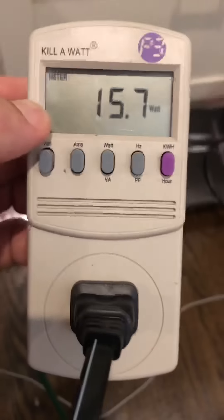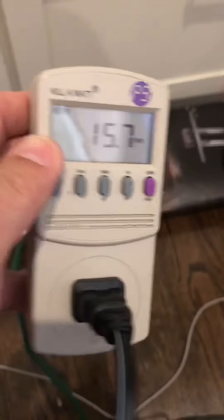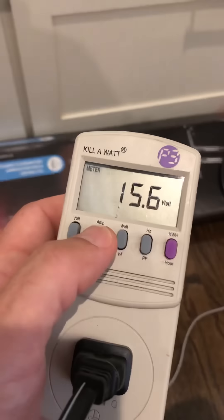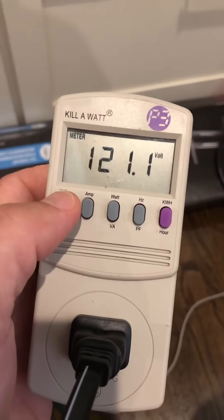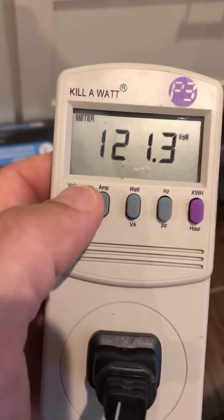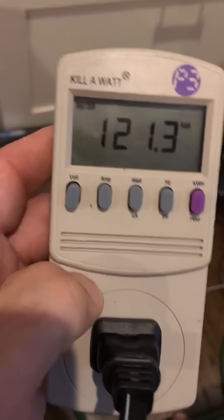I just want to see the vampire electricity we're using. It's basically 16 watts right now. You'll see it's about a quarter of an amp — 0.24 amps. Volts will obviously be 120, because it's an AC outlet — alternating current, 120 volts. Direct current DC, like batteries, or the Tesla, runs on 12 volts.